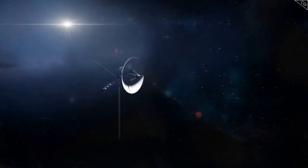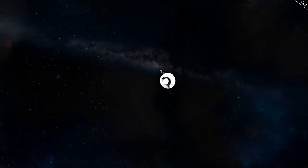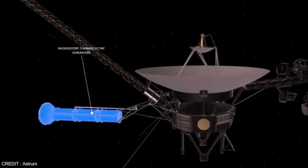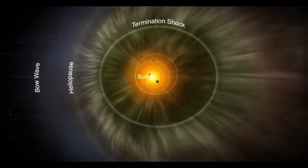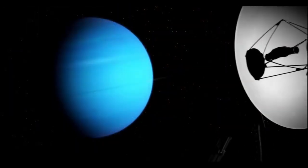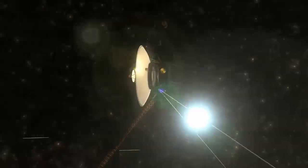Voyager 2 documented significant changes in cosmic ray behavior after crossing into interstellar space. Within the heliosphere, the solar wind acts as a partial shield, protecting the solar system from high-energy particles beyond. The spacecraft encountered a much greater intensity of cosmic rays, confirming the heliosphere's role as a protective barrier against cosmic radiation.